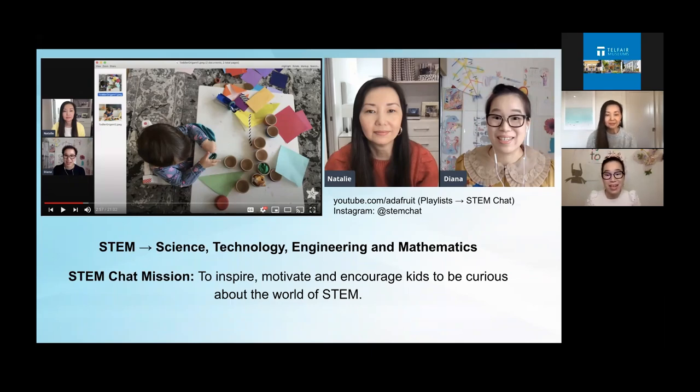We hope to inspire, motivate, and encourage kids to be curious about the world of STEM, which is especially nice these days — it's really nice to feel inspired. In this live presentation, we're going to share some highlights from our previous episodes. Everything we've covered on STEM Chat is on Adafruit's YouTube channel. We also have a new Instagram account at STEM Chat, where we categorize each episode into themes. Some previous themes include learning through play and paper geometry. We're also going to include some extra things we're currently working on and excited about.